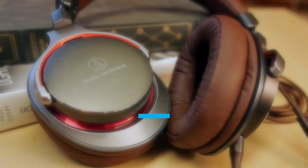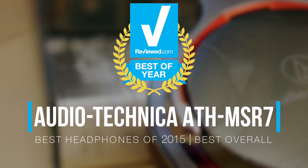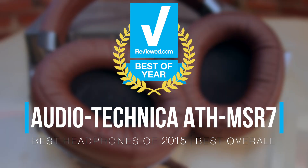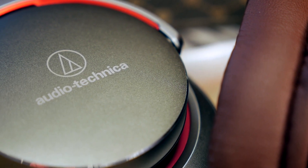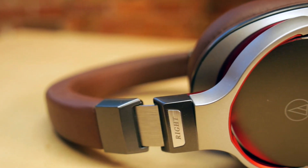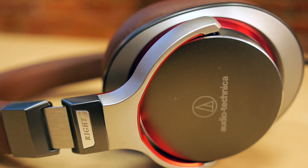As soon as you pick up the Audio-Technica MSR7s, it's clear that they mean business. With satisfying heft and a beautiful design, these aluminum and magnesium cans scream quality. They are also very comfortable, portable, and feature a balanced sound design that complements nearly every genre of music.